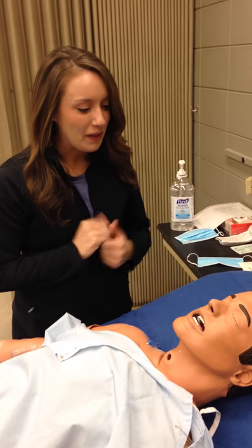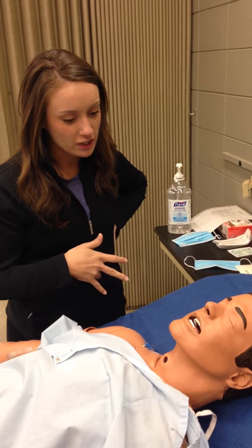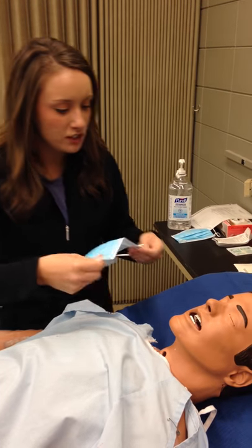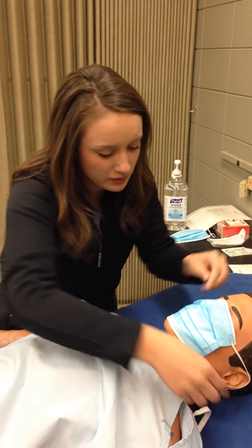Hello, my name is Claire. I'm going to be taking care of you. We're just going to do a quick dressing change on you today, Beth. The first thing I'm going to do is put this mask on you. This is just to make sure that no germs are going to enter the site at all, because it is a sterile procedure.